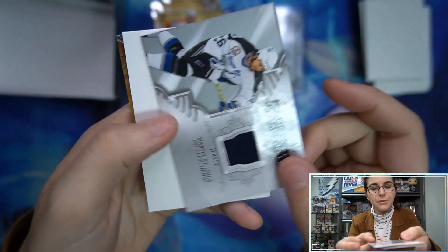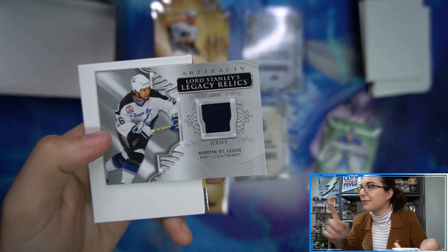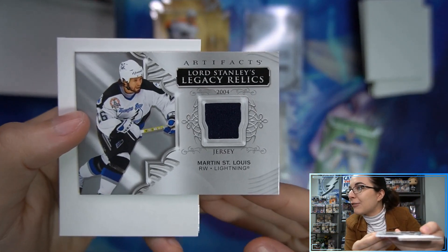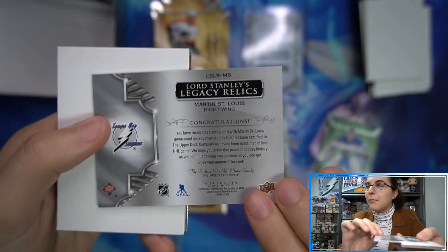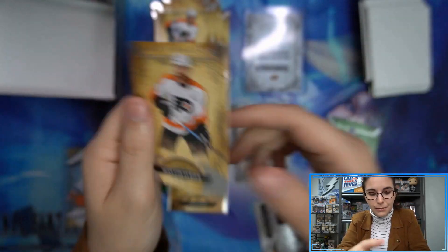And for the last pack — that's cool! Artifacts Lord Stanley Legacy Relics from 2004. Look at the flag up there — it's a Martin St. Louis relic from 2004 when they won the Stanley Cup. Very nice Marty relic here. That is our last hit of the box — I like that!